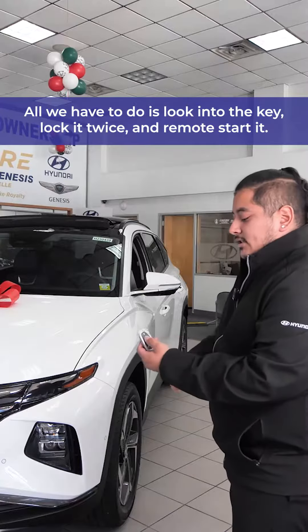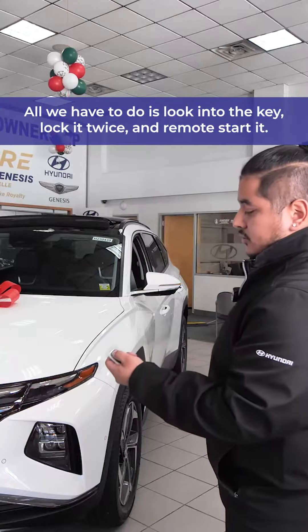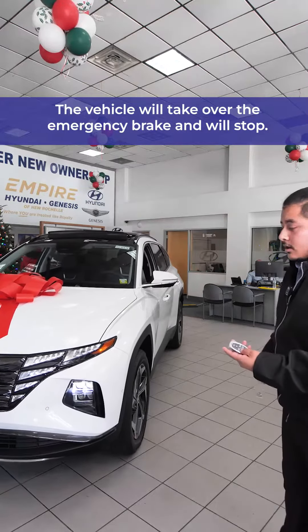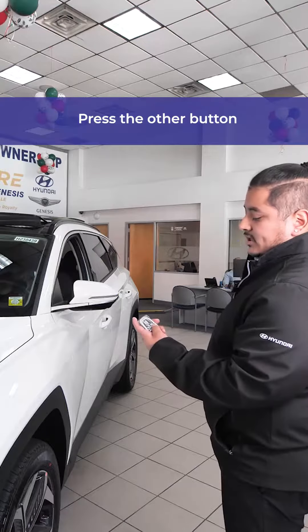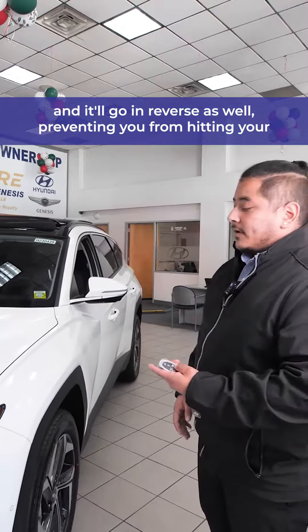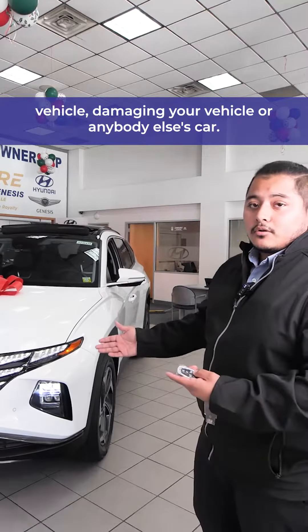All we have to do is look into the key, lock it twice, and remote start it. The vehicle will take off the emergency brake, and we'll start pressing the other button, and it'll go in reverse as well, preventing you from hitting your vehicle, damaging your vehicle, or anybody else's car.